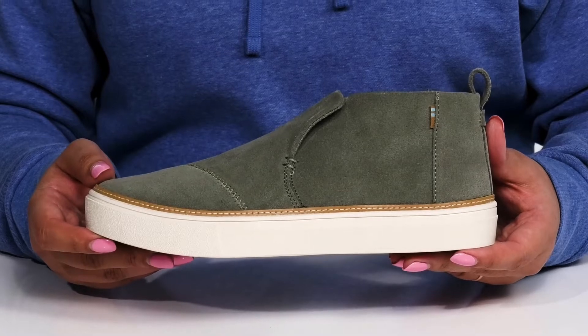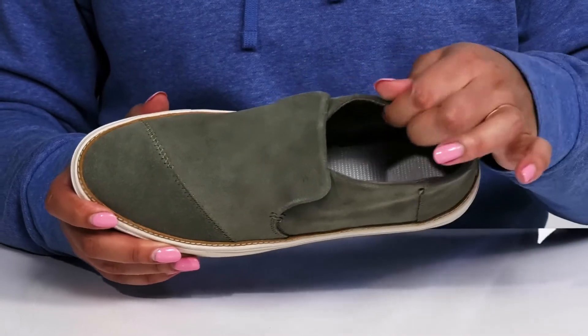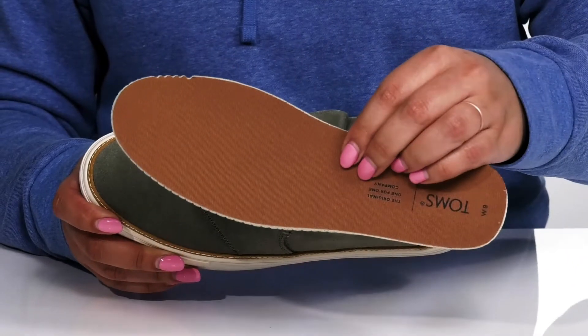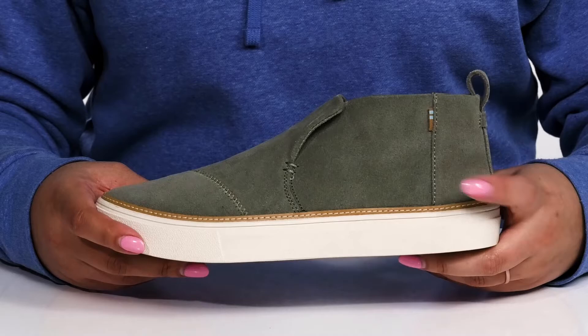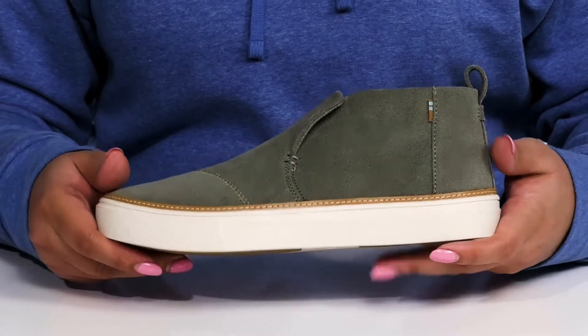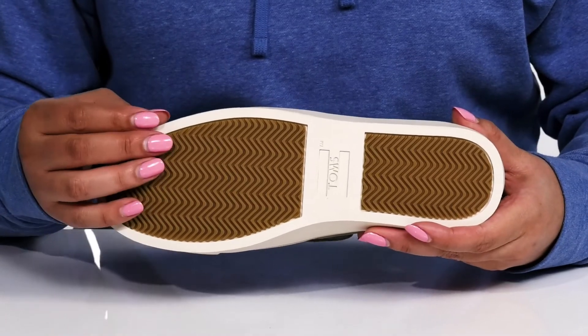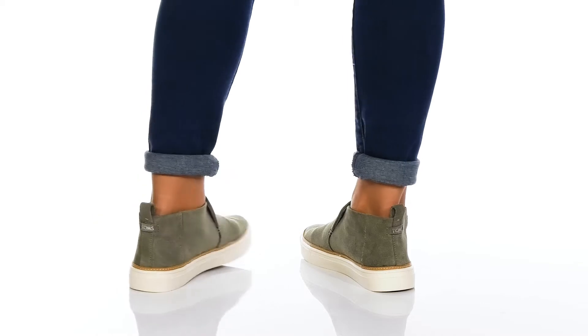These would go well with your favorite pair of skinny jeans and a nice blouse. Inside there is a leather lining with a removable foam footbed that is cushioned for comfort. The midsole adds some contrast to the shoe with some flexibility, making it great for all day wear, and it's all on top of a durable rubber outsole that is grippy to keep you stable.